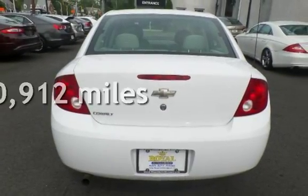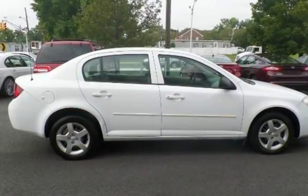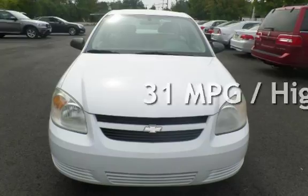This Chevrolet has less than 121,000 miles on the odometer. Estimated fuel economy for this vehicle is 22 miles per gallon in the city and 31 miles per gallon on the highway.